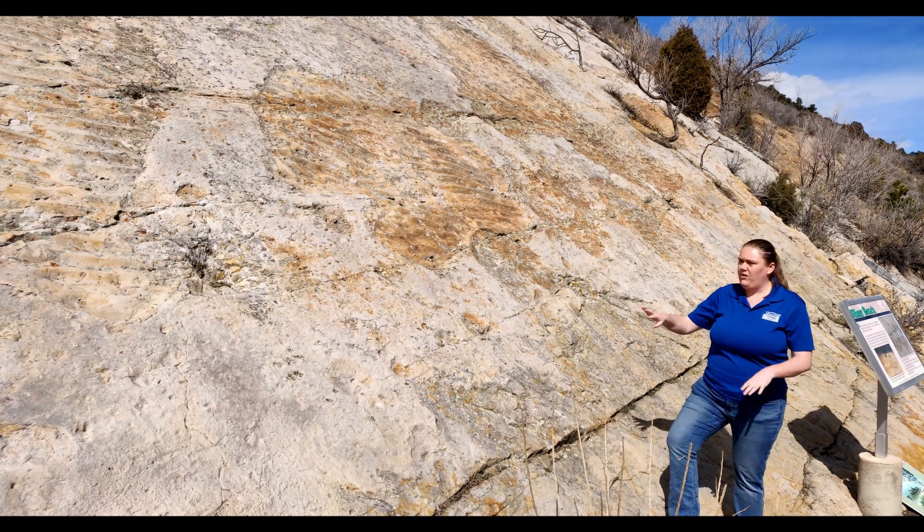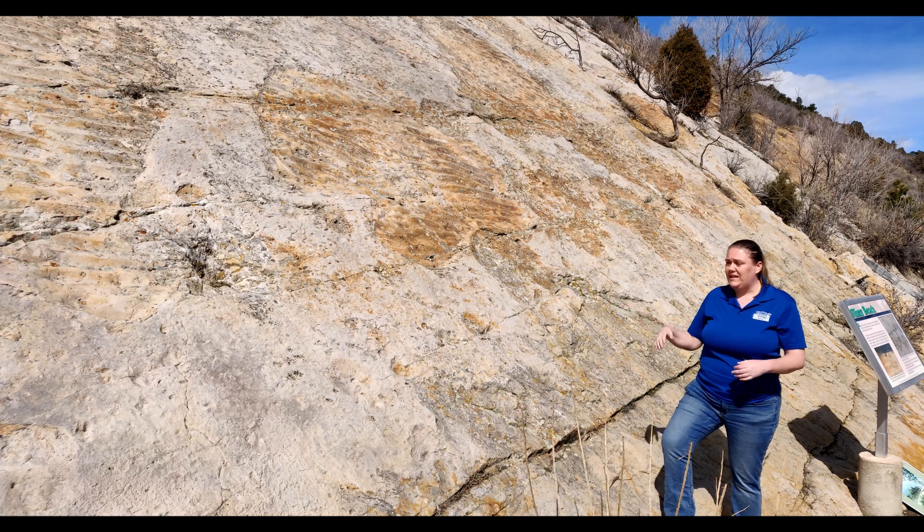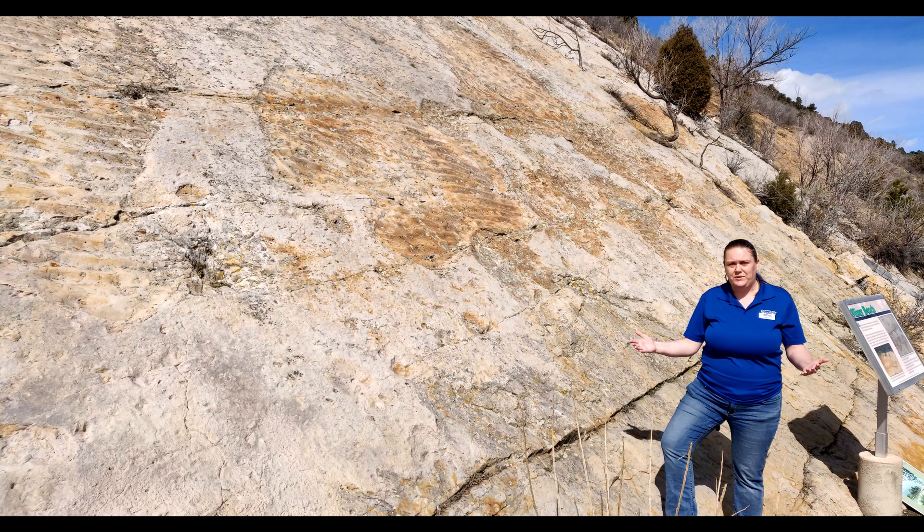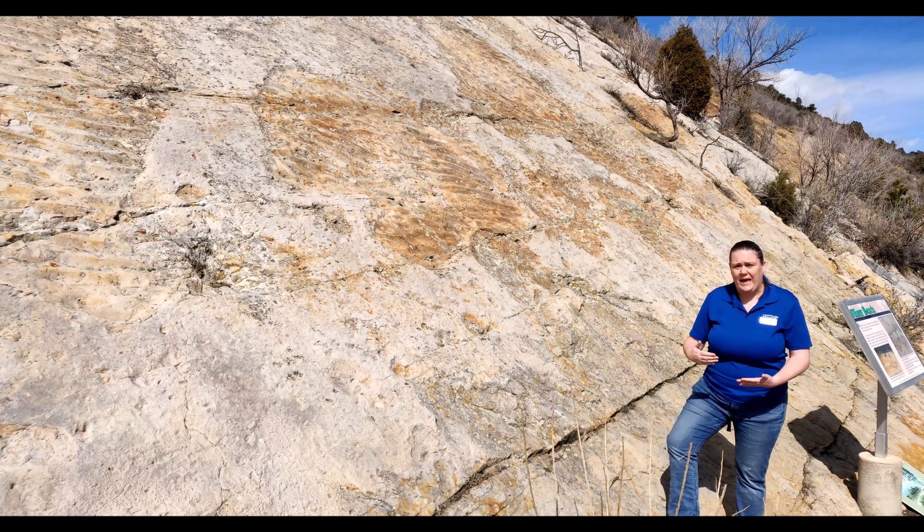What you're looking at here, and everywhere else on Dinosaur Ridge, the surface is probably going to be sandstone, and if not sandstone it's going to be mudstone. Those are really the two different kinds of sedimentary rock that we have here.